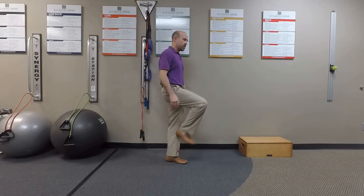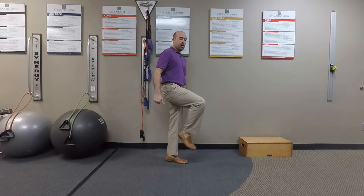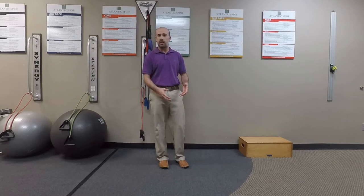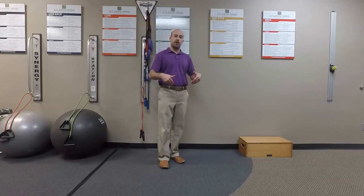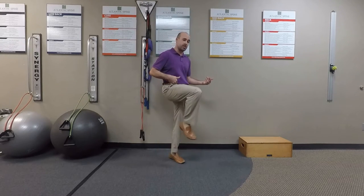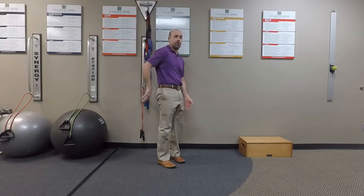Oftentimes the things that we do throughout the day sort of dictate our symptoms, and when you're sitting, some of the muscles that tend to be short are the hamstrings and also the hip flexors. Most of us can tell when we have tight hamstrings — when we bend over to touch our toes we feel like we can't get down as far. But hip flexors are a little bit harder to identify as being tight, and oftentimes people don't even really know what they are. Today we're going to go over a stretch where you can focus on attacking the hip flexors to alleviate pressure from sitting, which can lead to a lot of dysfunction in the posterior quadrant or lumbar region.